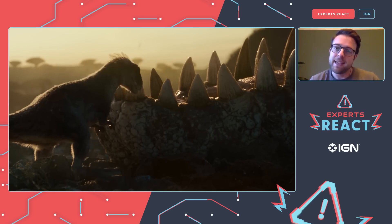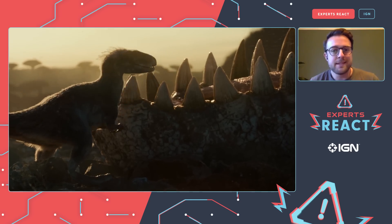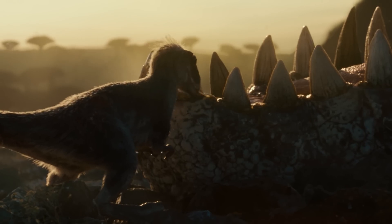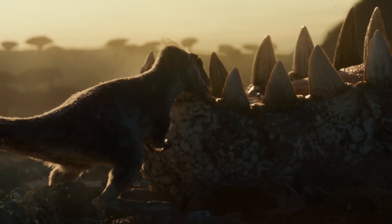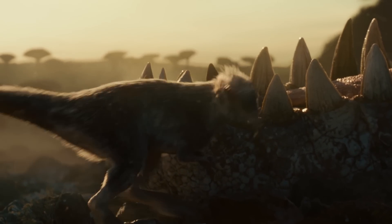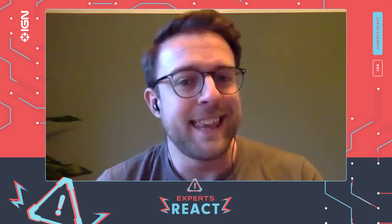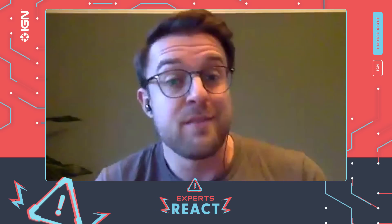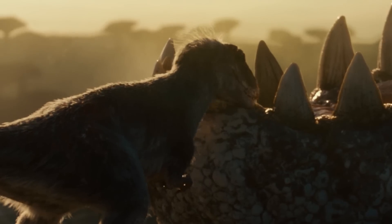This looks to me like Moros intrepidus, one of the newest dinosaurs that we've named — a really small theropod meat-eating dinosaur. It's good to see they've given it a full coating of feathers, as most of these dinosaurs would have. It's cleaning the teeth of this larger animal, which we're about to see. A lot of smaller animals do that — you can see it with crocodiles today, where some species of bird pick bits of meat out of the teeth of crocodiles. So that's perfectly reasonable.